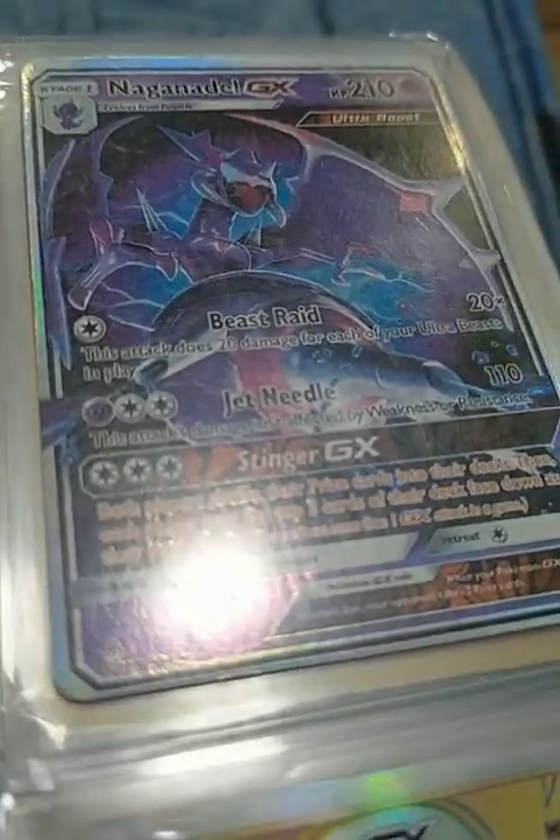This is Naganadel, and yes the other version on the back is different. This is Stakataka — it's a shiny card. Not shiny like Shining Genesect, but shiny like a rainbow reflection. The yellow one and the Celesteela Ultra Beast rainbow — they're both Ultra Beasts. Not all Ultra Beasts have the blue strip; if they're GX, Ultra Beasts have the red strip. Even normal Ultra Beasts just have a red strip.